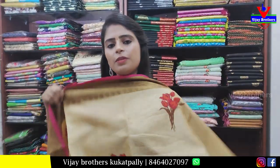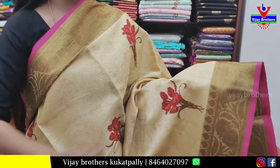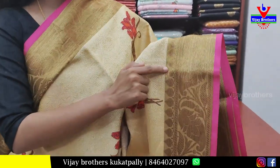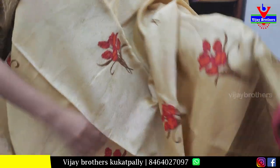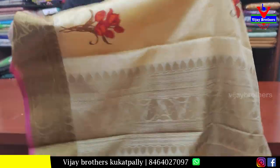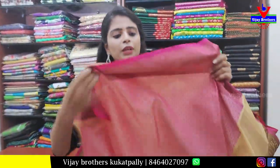The next saree is golden — a beautiful brasso saree with complete thread weaving. Golden zari weaving borders. The body part has thread weaving and floral print. The entire saree comes together beautifully. Contrast weaving pattern blouse. Price ₹850.